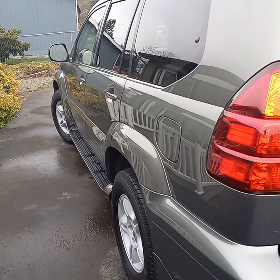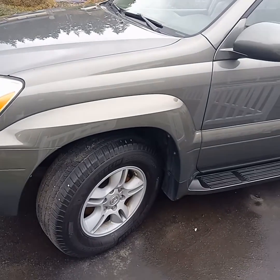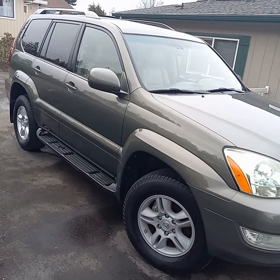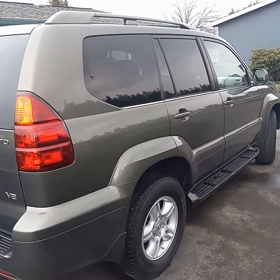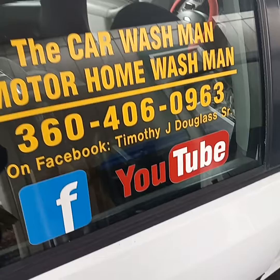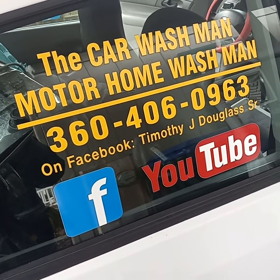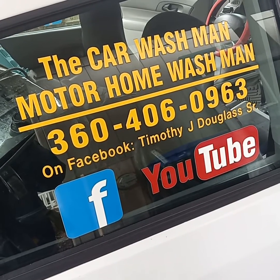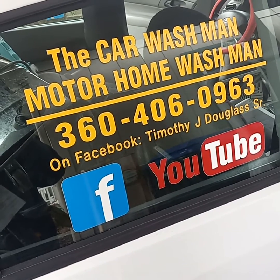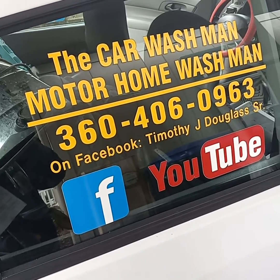I just finished a mini detail package on this Lexus and I'll tell you what I did in just a minute. You can reach me — just call or text me. There's two YouTube channels and a Facebook page, or just Google Port Angeles or Sequim Car Wash Man. Thousands of videos on YouTube and hundreds on Facebook, thousands on the World Wide Web no matter which search engine.